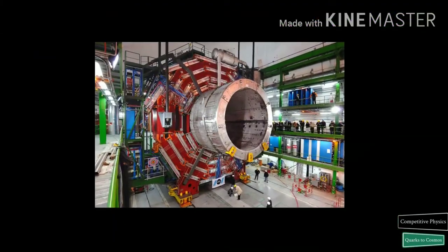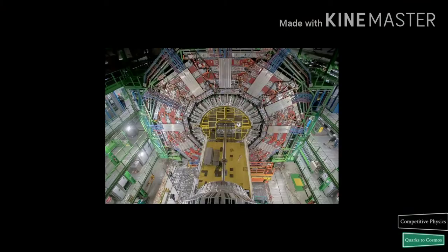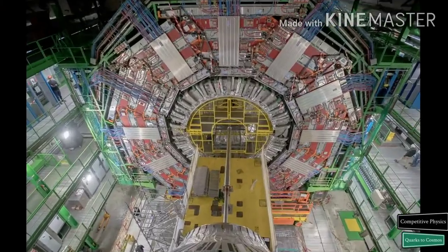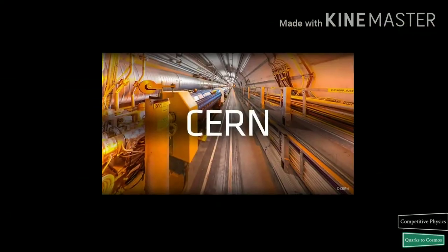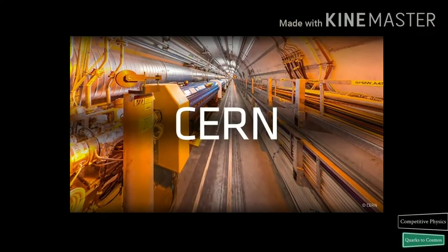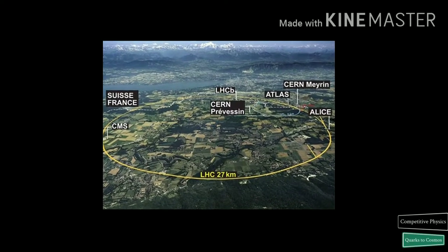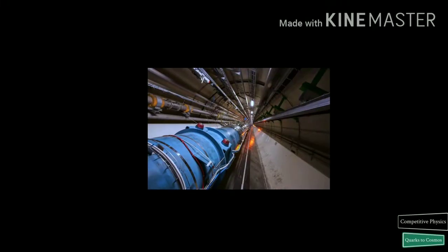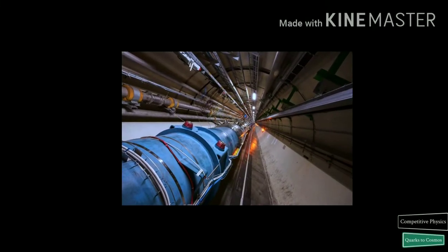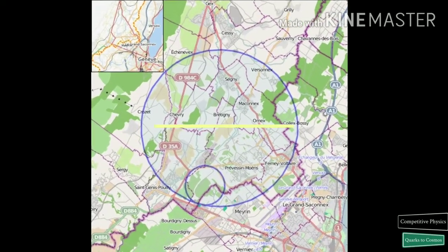The Large Hadron Collider is the world's largest and most powerful particle accelerator. It is a marvel of modern particle physics that has enabled researchers to plumb the depths of reality. The LHC was constructed by the European Organization for Nuclear Research, CERN, in the same 27-kilometer tunnel that housed its Large Electron-Positron Collider, LEP. The tunnel is circular and is located 50 to 175 meters below ground, on the border between France and Switzerland.